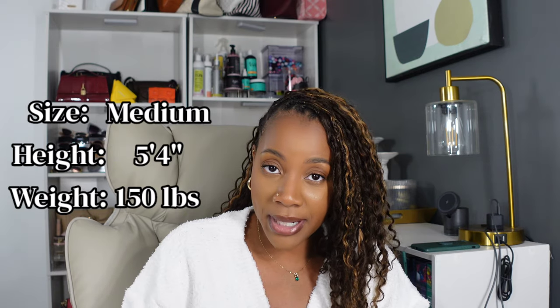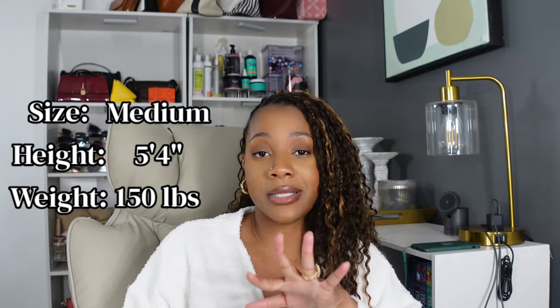Hey friends, welcome and welcome back — it has been a minute so let me go ahead and do a reintroduction. My name is Shantae and here on my channel I talk about a little bit of everything, but in this video we are talking about fall fashion — my favorite time of the year. I went shopping at Amazon, had no business being on there, and a lot of them I picked up during the Labor Day sale because who doesn't like a good sale.